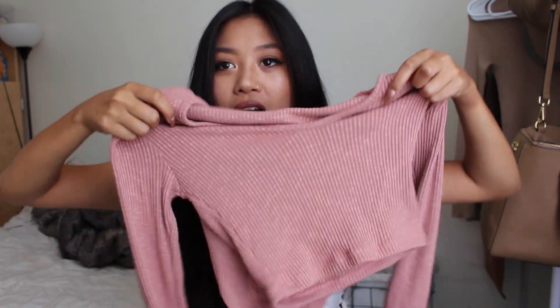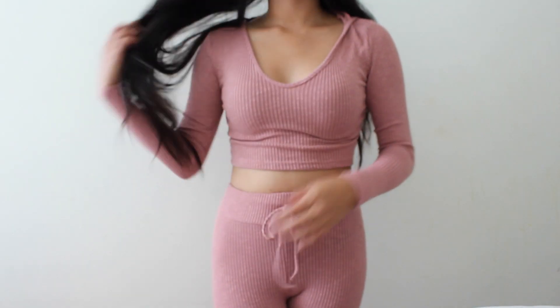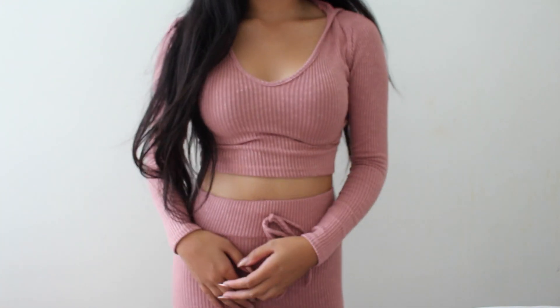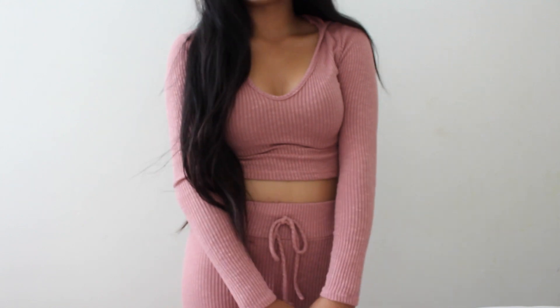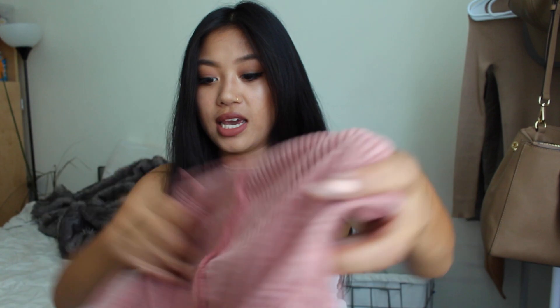Fashion Nova is pretty popular for all their little matching sets. I'm sure you've seen them all over Instagram. The one that I picked out was the pink one. Here is the top for the matching set — it is long sleeve with this nice ribbed material. It comes with a hood, it is pretty cropped, and it has a V-neck to it. I got this in an extra small.